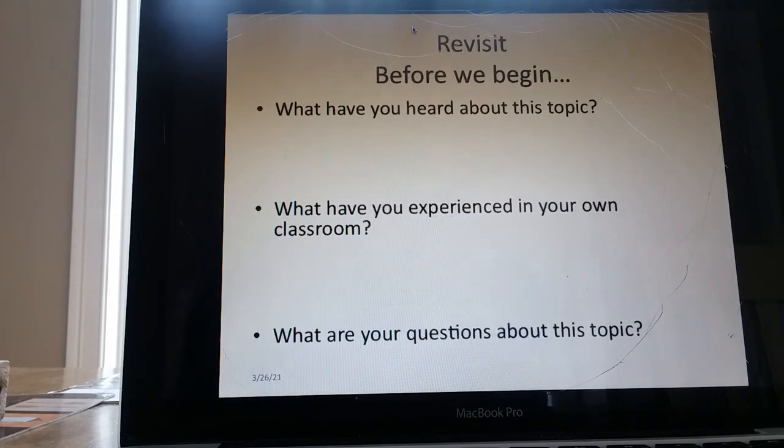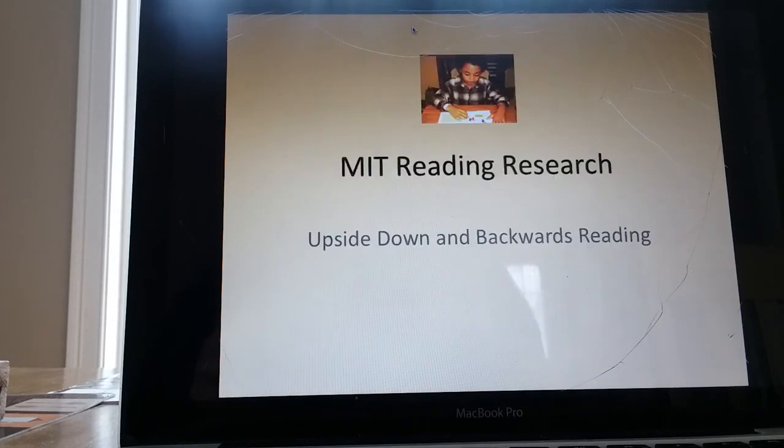Once again, think about what you've heard about this topic, what you've experienced in your own classroom, and what your questions are about the topic. I love to answer questions and share information. Get in touch with me at visualdyslexia.org, visualdyslexia.com, or pireading.com. Thank you.